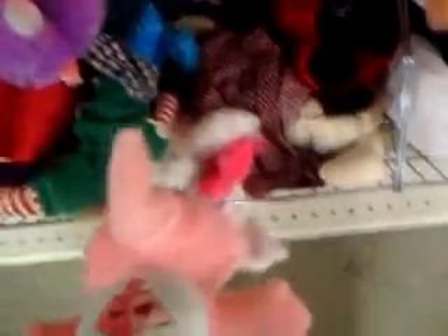These usually come from Wendy's, I think, a long long time ago. Weird T-Rex doll. Oh, it's a hard elephant.